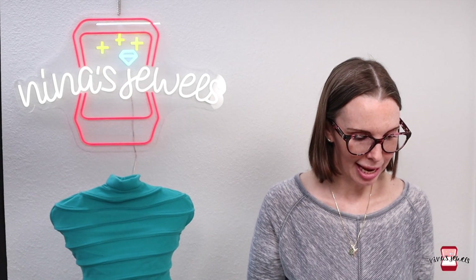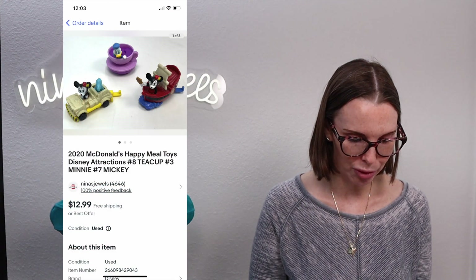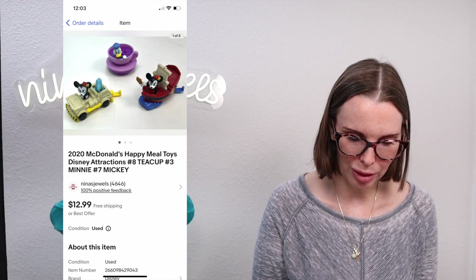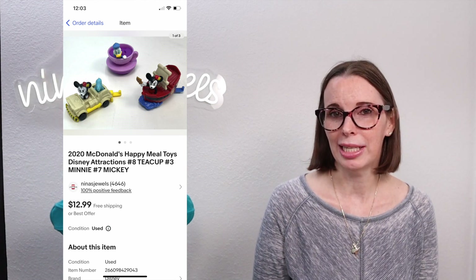Next up was a 2020 McDonald's Happy Meal lot of toys — numbers 8, 3, and 7 from the Disney 50th anniversary. We got these at the Goodwill bins, paid $0.68 for them, and they sold for $9.68.